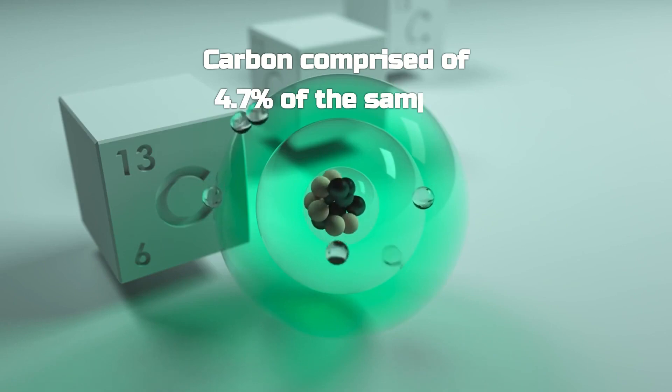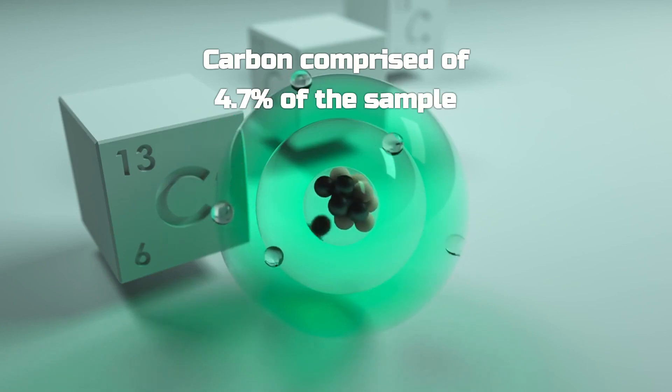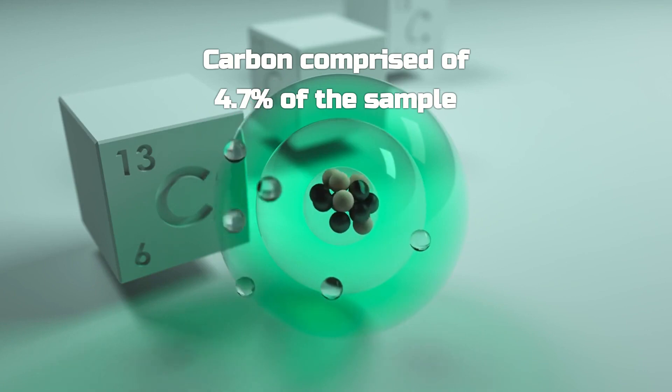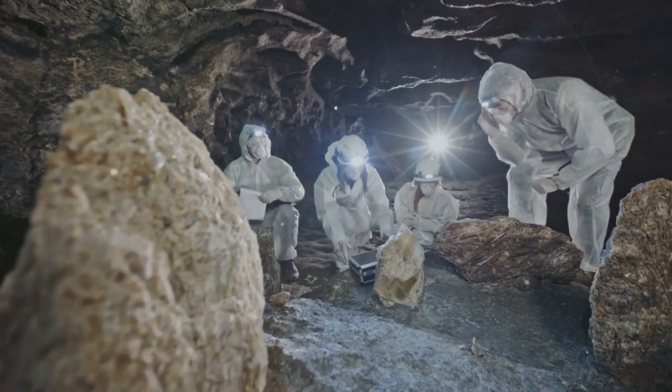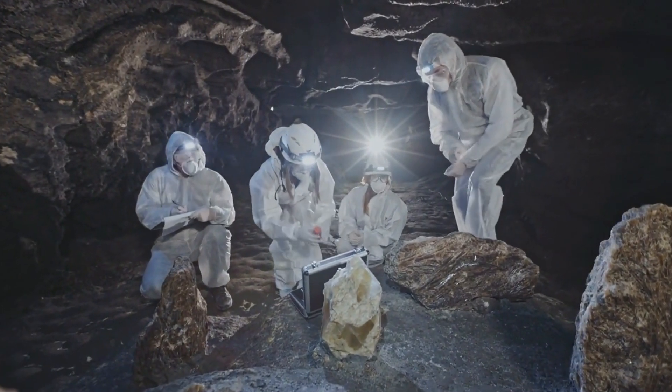And get this — the Bennu sample contained about 4.7% carbon, the highest abundance of carbon ever measured in an extraterrestrial sample. When scientists say "wow, oh my god" — like they did when they saw the rocks — you know it's a big deal.